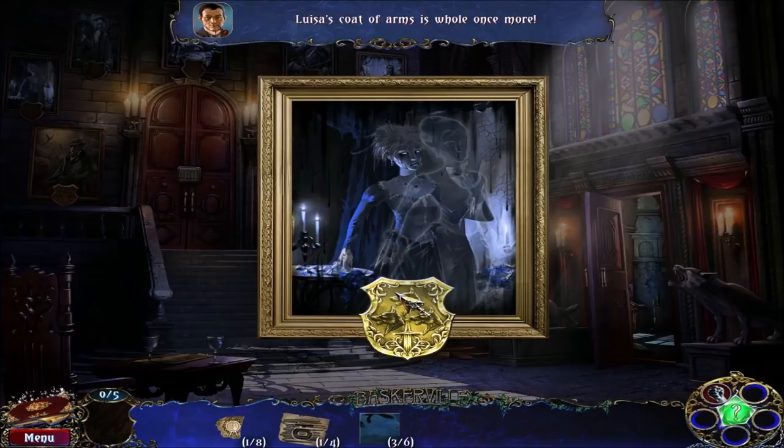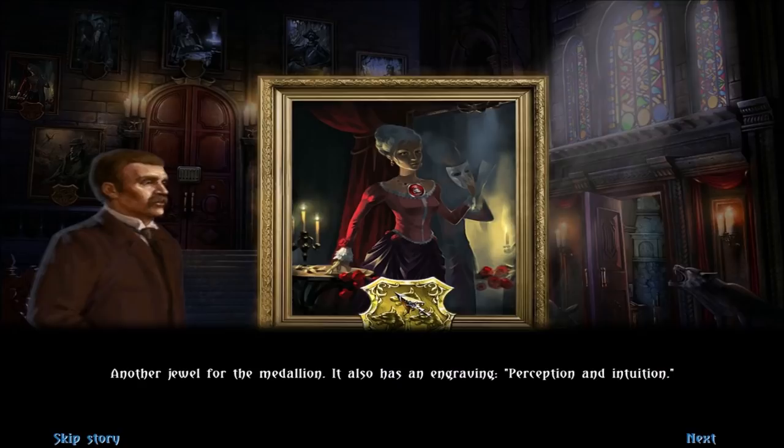Another jewel for the medallion. It also has an engraving — perception and intuition. By the way, that picture looks nothing like Luisa, just saying. It doesn't look like her. Could it be that it will allow us to see details that we missed? Let's be attentive to our environment.